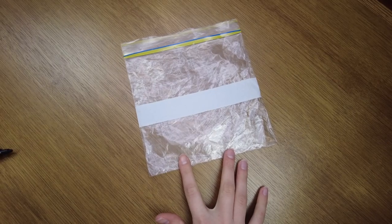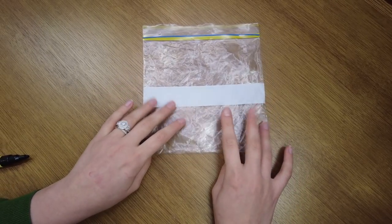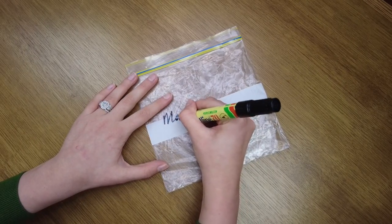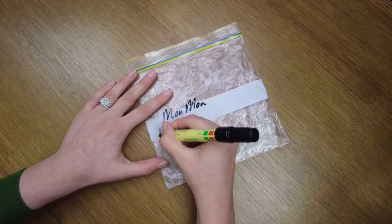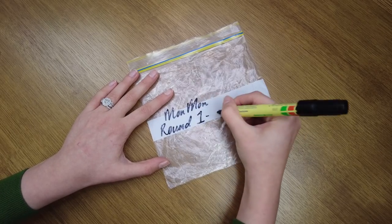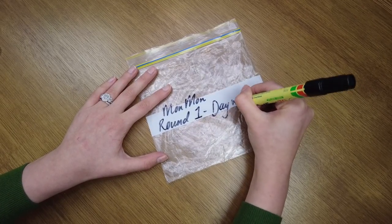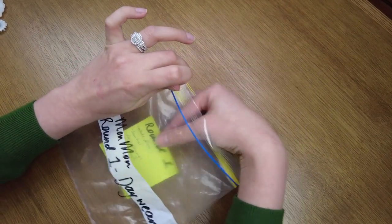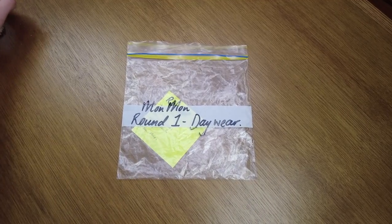Your best friend whilst packing are these — a Ziploc sandwich bag, and it'll absolutely be your best friend on pageant day. Let me show you why. You will need one sandwich bag per round and you are going to label it with your name and what round you are going to be using that bag for. For example, this is my day wear which is round one. You are then going to add the list that you made and pop that into your little baggie, and this is going to stay there.